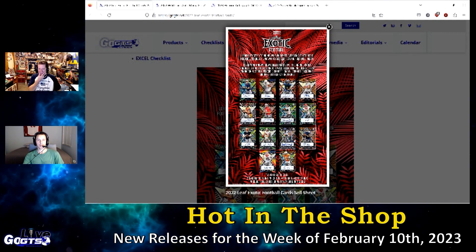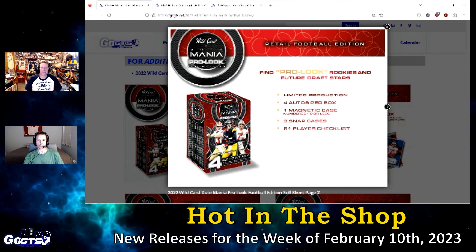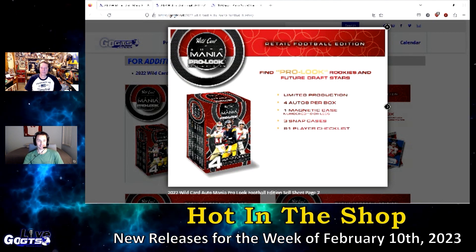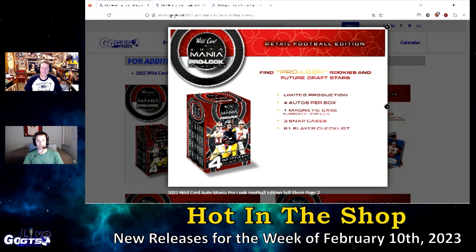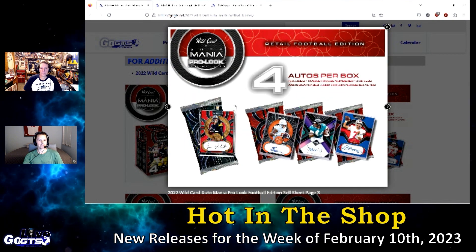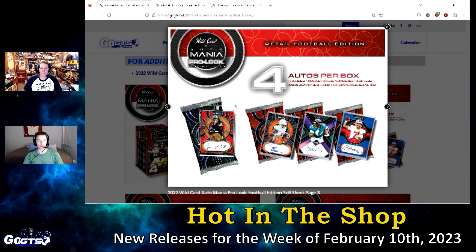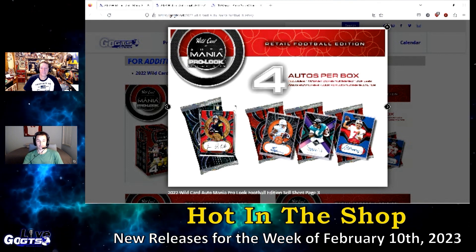Next up, we have 2022 Wild Card Mania Football Blasters, which delivers four autographed cards in every box. All cards are foil wrapped and protected in cases — one magnetic case numbered to 10 or less and three in snap cases. This exciting new football release from Wild Card is absolutely loaded with pro look rookies and future draft picks. The configuration is 24 boxes and four cards, all cards wrapped in protected cases, which is fantastic.